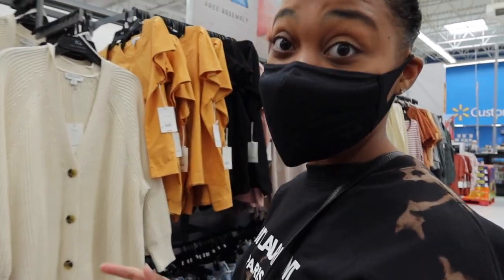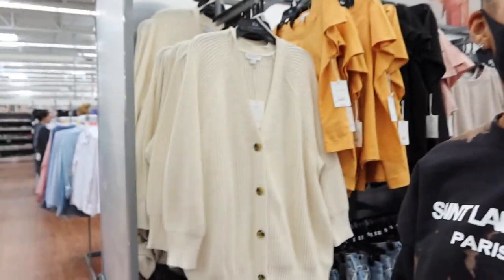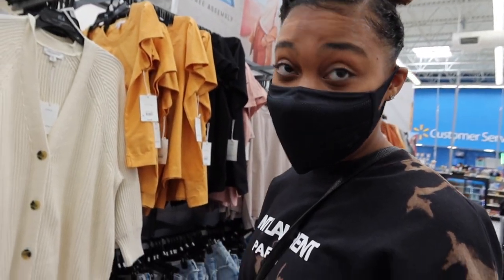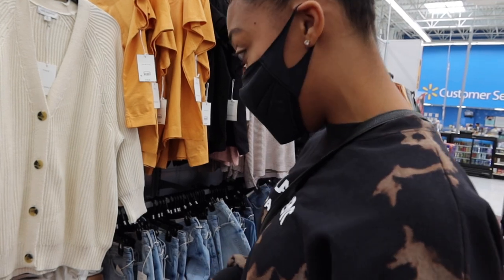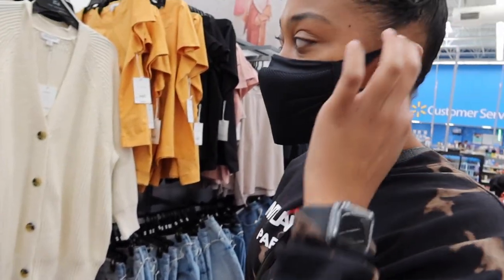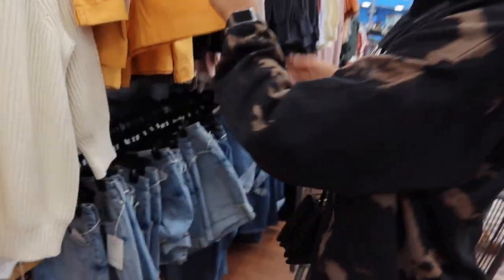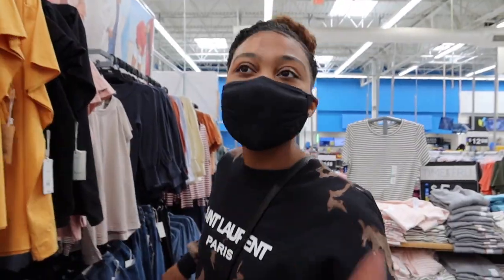So the vibe that I'm going for is my vibe — I wear a lot of cardigans and stuff like that. The shirts are thick too, which is good. What kind of pants are you feeling? Let's do pants first and then we'll look for everything else.